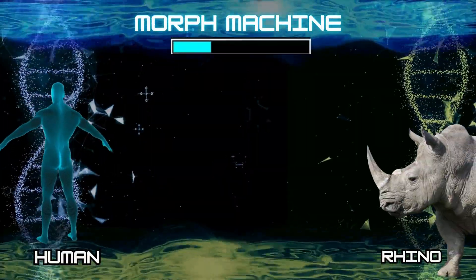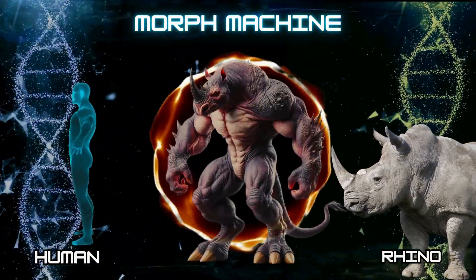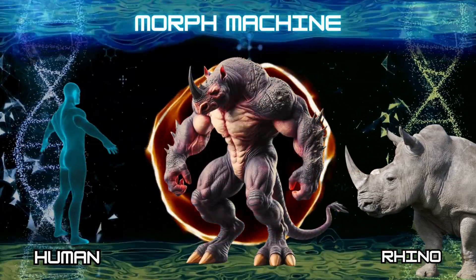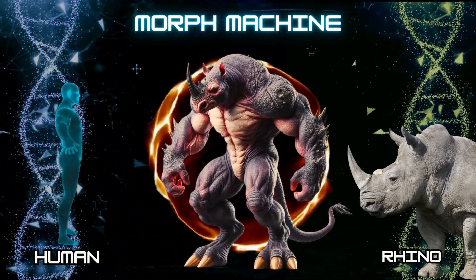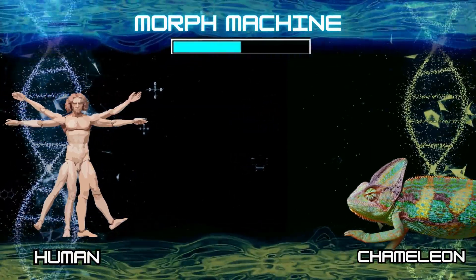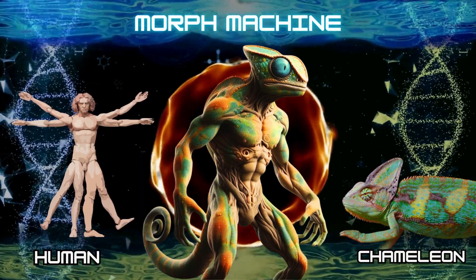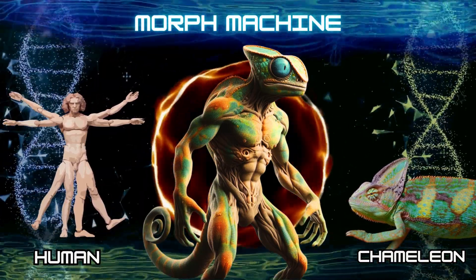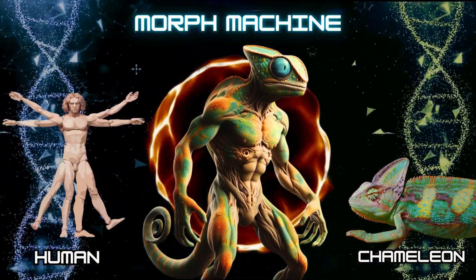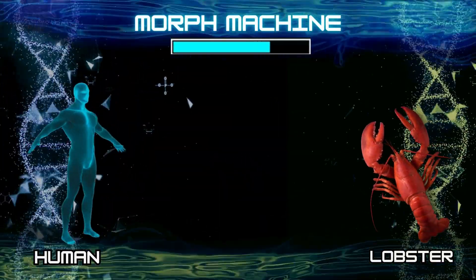Number 23: Human and rhino. Number 24: Human and chameleon. Number 25: Human and lobster.